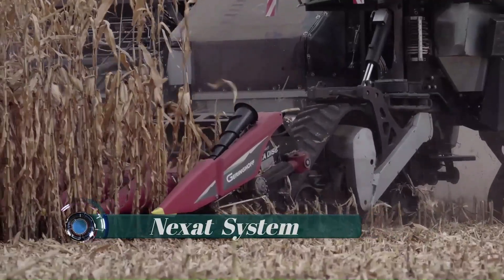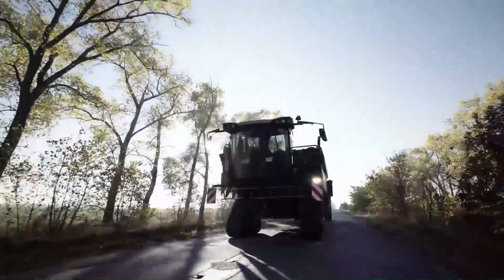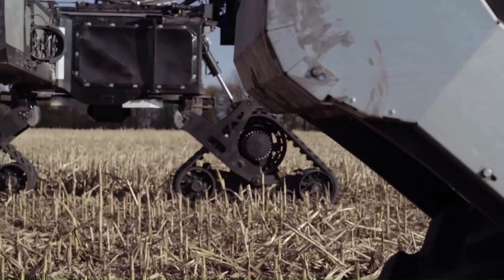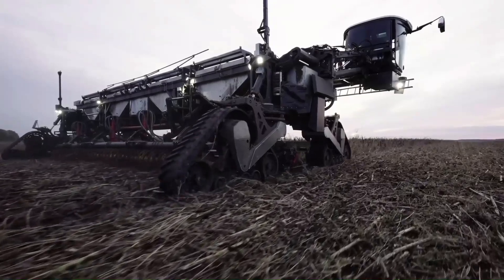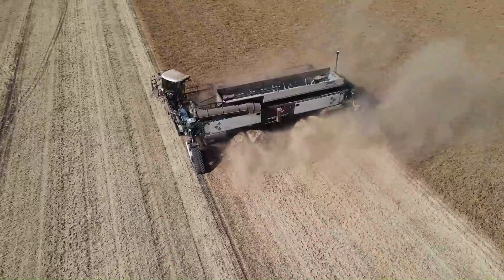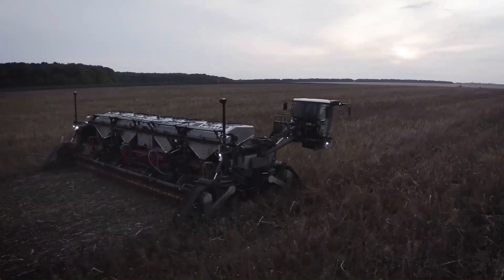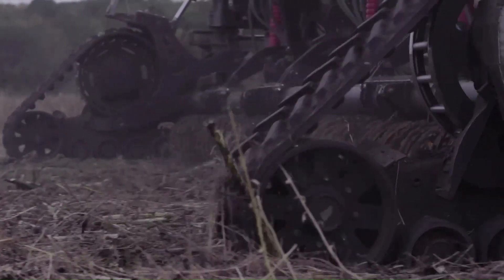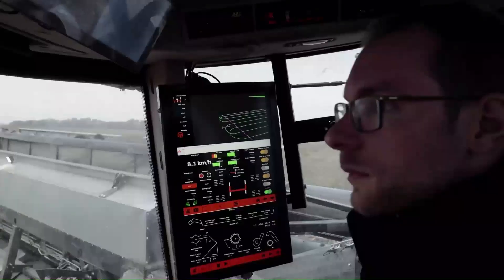NEXAT system: A massive all-in-one machine by NEXAT handles every work step in production agriculture, including soil cultivation, sowing, crop protection and harvesting. The holistic crop production system is based on an interchangeable carrier vehicle which is driven horizontally on the field and vertically on roads. The technology needed for each step in production can be installed as a module, and the system can operate autonomously with working widths from about 19 feet to nearly 79 feet.